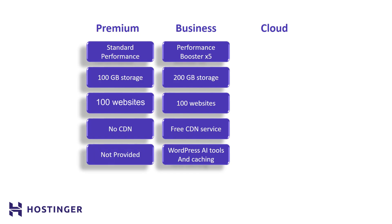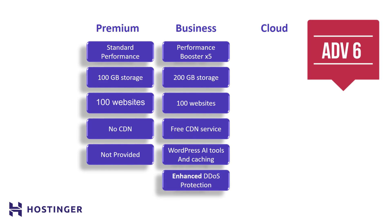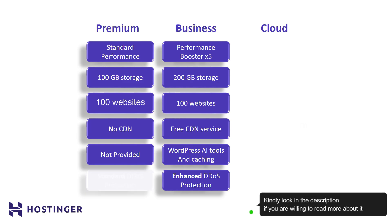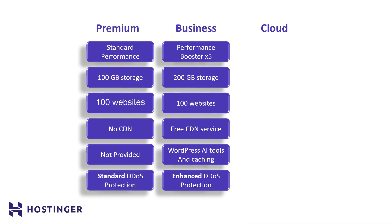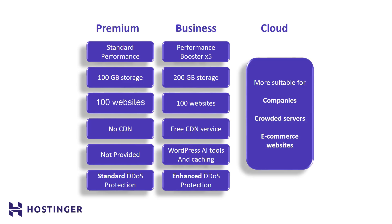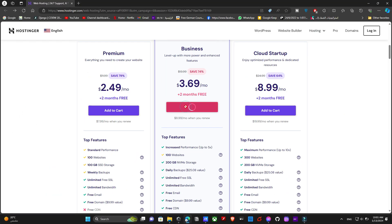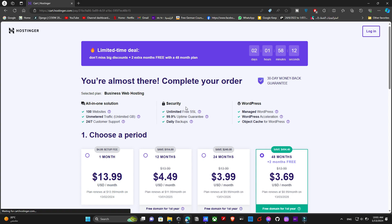I also want to make sure my websites are protected against DDoS attacks — check the description if you want to understand what that is. The cloud hosting option, which I do not recommend, is more suitable for professional websites with crowded servers and e-commerce businesses. So now I'm going to proceed with purchasing the business plan, and if you buy the premium plan, no worries — the steps are identical.